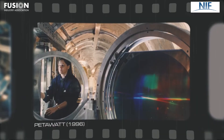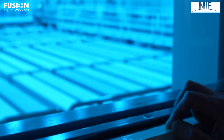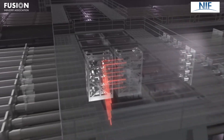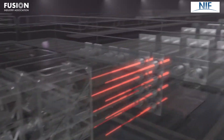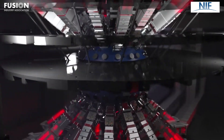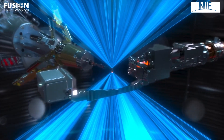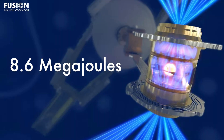The National Ignition Facility, or NIF, has been making steady progress, breaking records every year. In 2022, they made history by exceeding scientific break-even for the first time ever. They shot a target with 2 megajoules of laser energy, and got out 3 megajoules of fusion energy. Then in 2023, they achieved 3.9 megajoules. This increased to 5 megajoules in 2024. And now, in April 2025, NIF achieved a yield of 8.6 megajoules with the same input power.